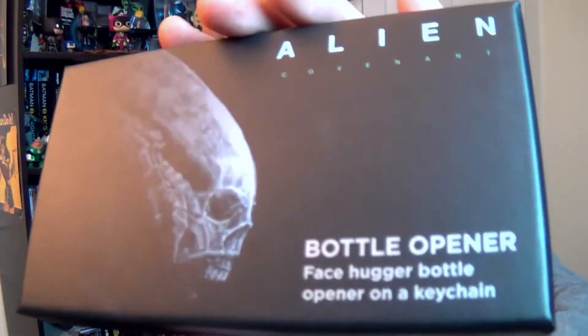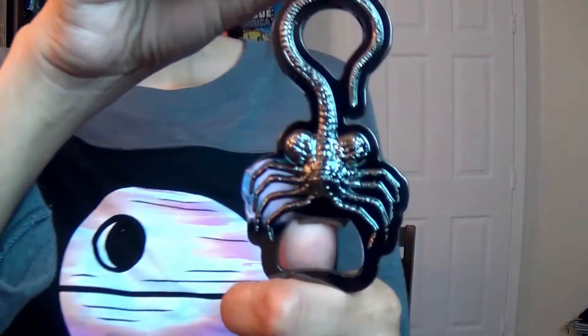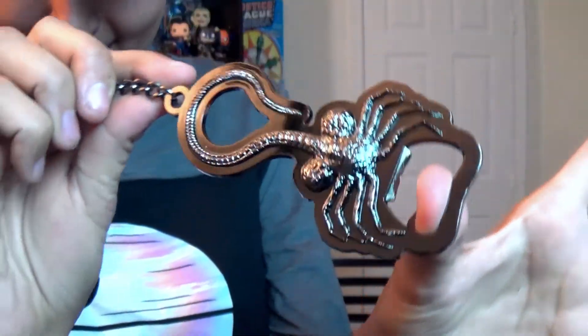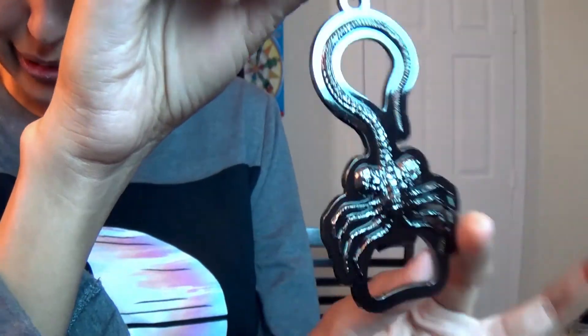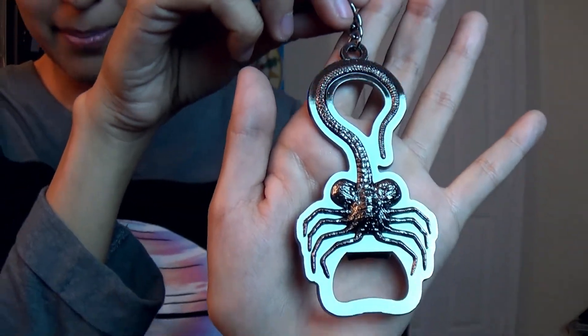And the other box said a bottle opener, so no surprise. Wow, that is awesome. I could always use a bottle opener — I have like three right now and I love all of them. That is so cool. Beautiful. That's all for the smaller box.